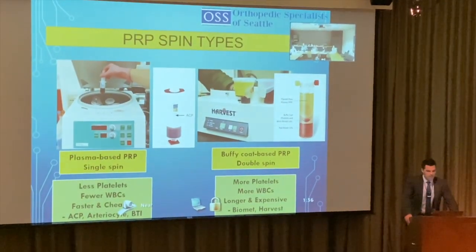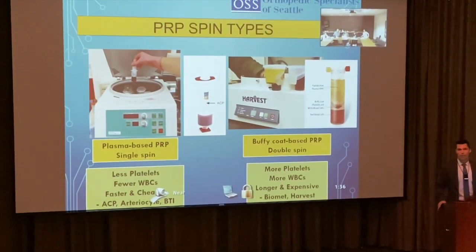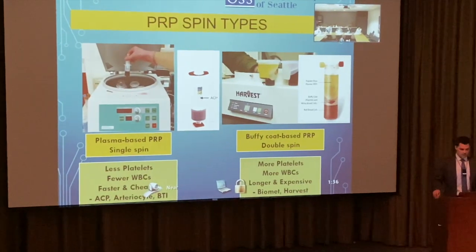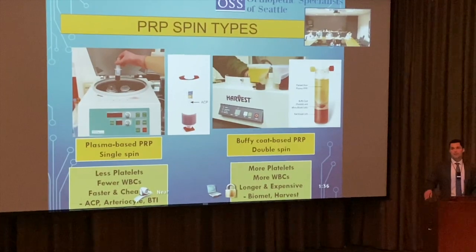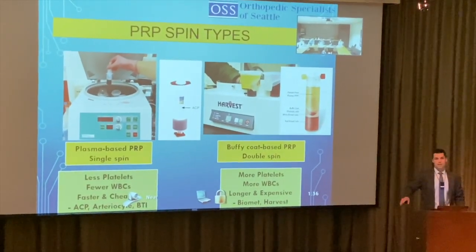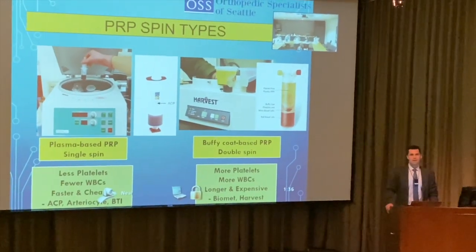There are single-spin and double-spin PRP preparations. Single-spin produces leukocyte-poor PRP — mostly used for arthritis. Double-spin produces leukocyte-rich PRP. Leukocyte-poor has fewer white blood cells and is faster and cheaper. Patients who should get the richer preparation are sometimes receiving the cheaper leukocyte-poor version because it's less expensive for doctors to provide.